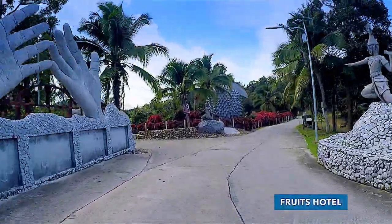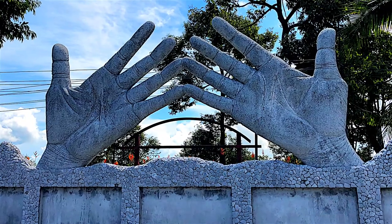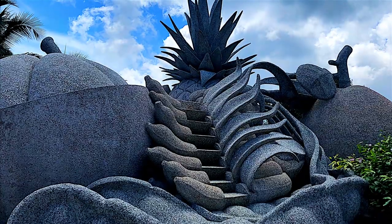Google Maps marks this place as a fruit hotel. Nothing is really in sight and the fruit sculptures are hollow, but it's a beautifully designed and decorated area.